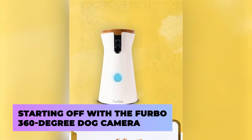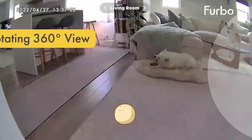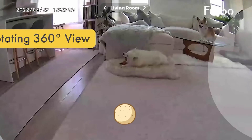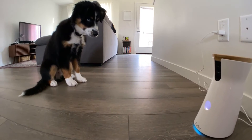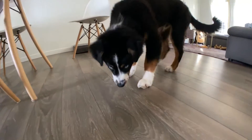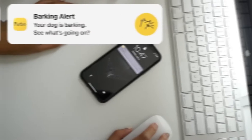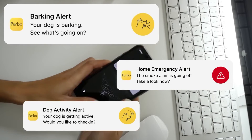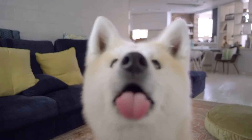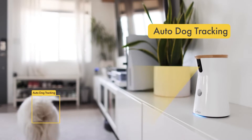Starting off with the Furbo 360-degree dog camera, the latest addition to the Furbo family is the best way of keeping an eye on your pet at home, especially useful if your little furry friend has a habit of being up to no good, supervised or not. The main features of this version include a rotating HD camera, a spill-proof design, a barking alert with several customizable volume controls, Alexa compatibility, colored night vision, live two-way audio, automatic tracking, and of course, fun treat tossing.